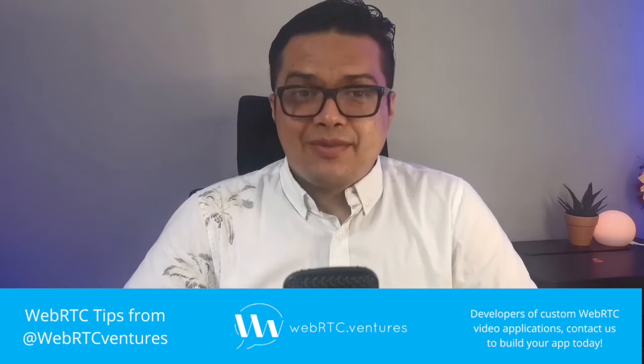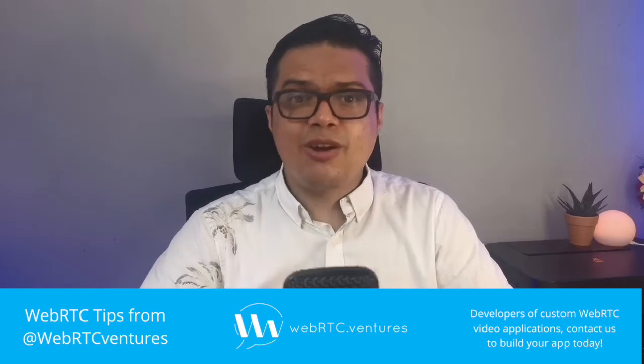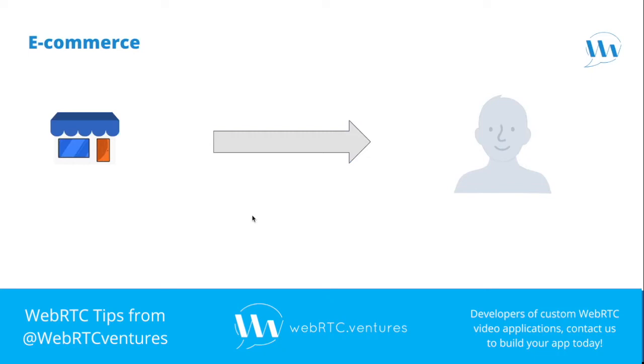WebRTC provides real-time peer-to-peer communication, but the data it transmits needs to be transported somehow. In order to understand how this works, we will use online shopping and delivery as an analogy.